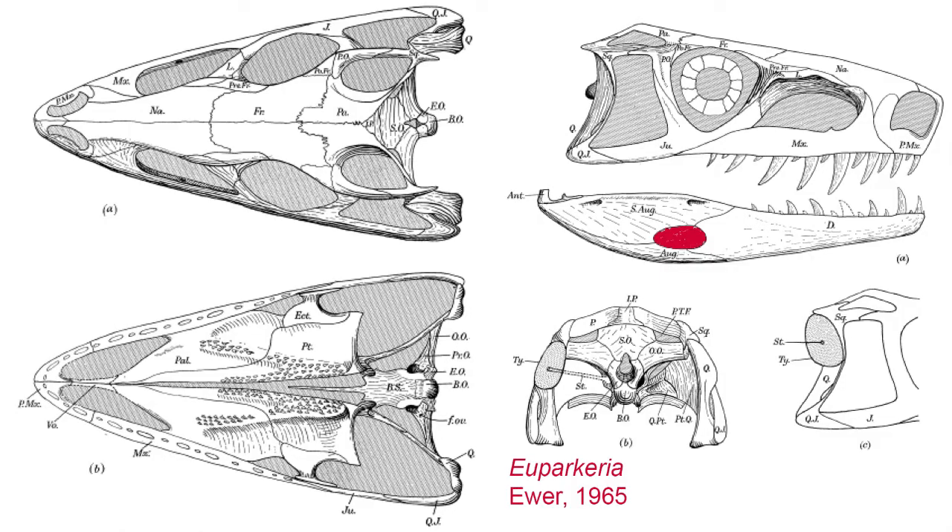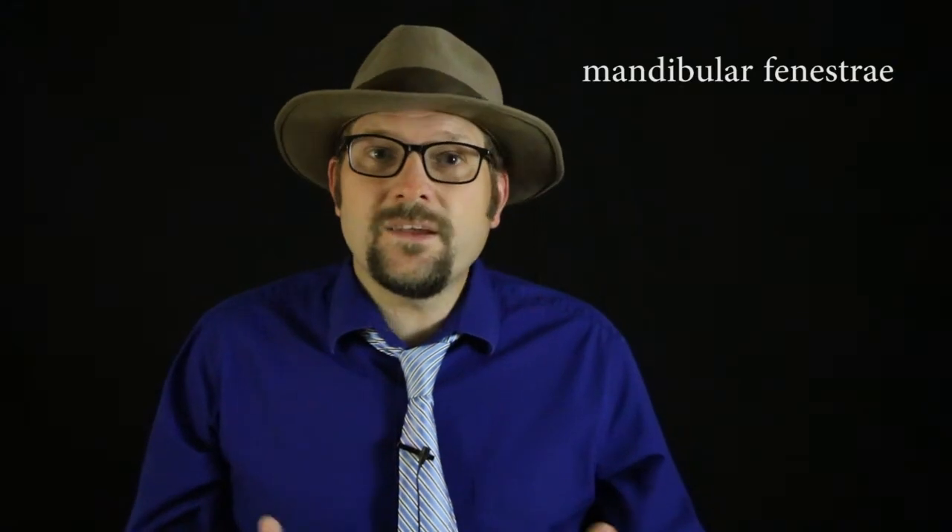We can also see an additional opening in the lower jaw at the junction of the dentary, surangular, and angular bones. This opening is called the mandibular fenestra. Both of these openings can be found in later crocodilians, pterosaurs, dinosaurs, and birds, as well as a diverse group of Archosauromorphans.